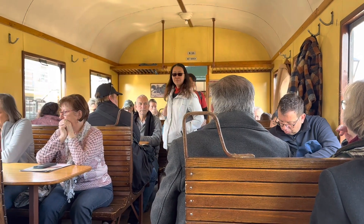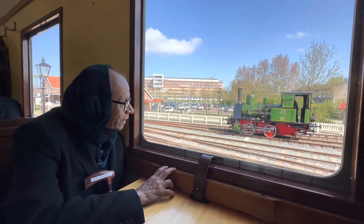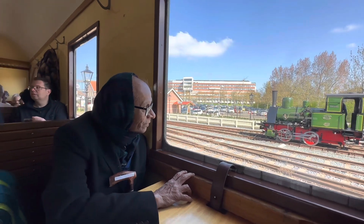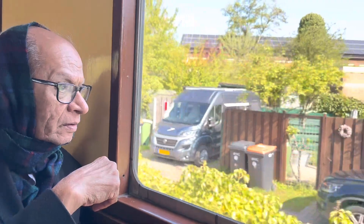As we settle into our seats, we can see that the train has been beautifully restored with wooden paneling and plush seating. The steam engine lets out a loud whistle and we begin our journey through the Dutch countryside.